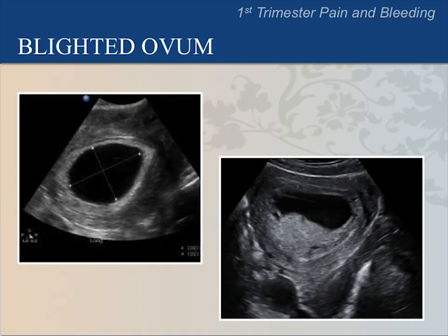These are two different cases of a blighted ovum. In both cases, the gestational sac measures more than 20 mm but does not contain a yolk sac. This is abnormal. The fetus will not develop in these pregnancies, but the sac may continue to slowly grow for some time.